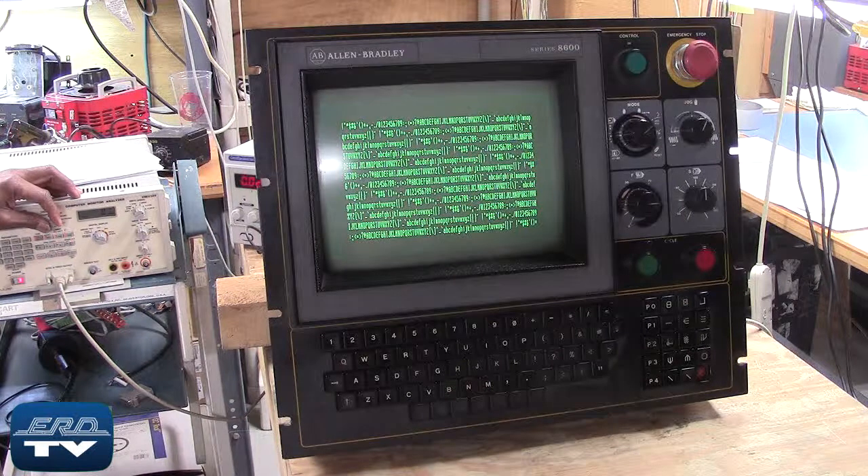After we repair the unit, extra steps are taken to fully document the repair and ensure proper operation for our customer.